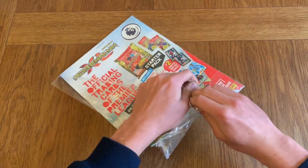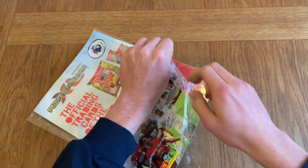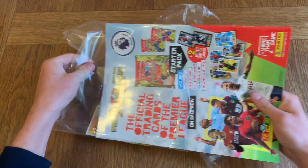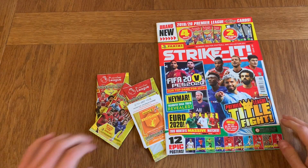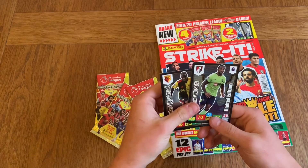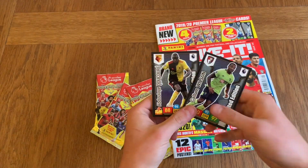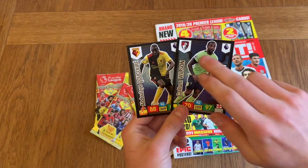Before we begin, don't forget to leave a like, subscribe to the channel if you haven't already, and leave a comment down below. Also check out my new Twitter page — I opened it about four years ago but it is back and I will post more in the future. The two limited edition cards we're getting are Callum Wilson and Abdullah Decore, for Bournemouth and Watford.